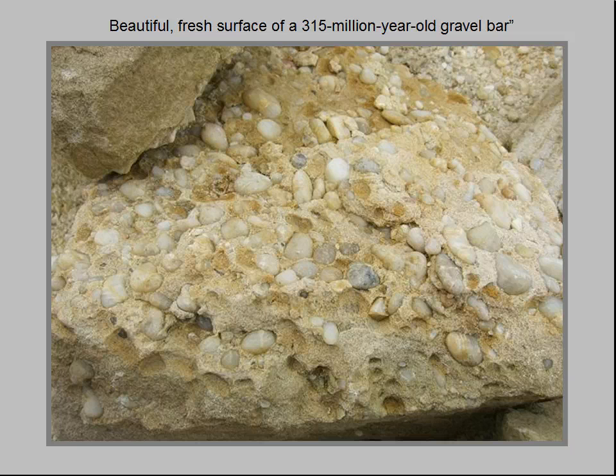We are looking down on a lithified — hardened into rock — bedding plane of a 315-million-year-old gravel bar, as though we were standing on it. It will look familiar to anyone who has ever waded across a gravel bar along a modern creek, river, or beach.